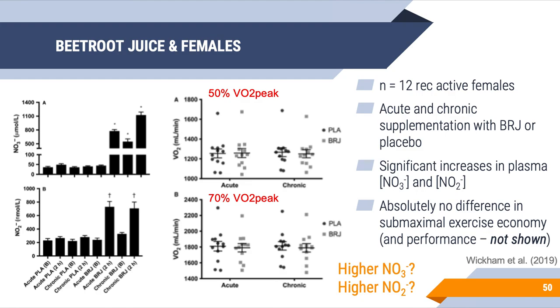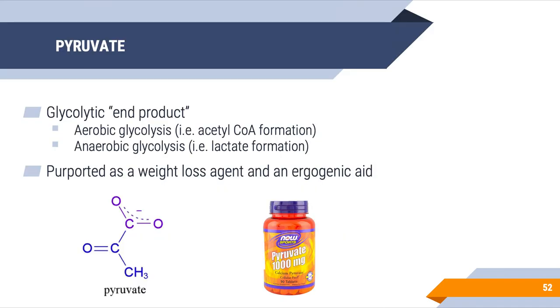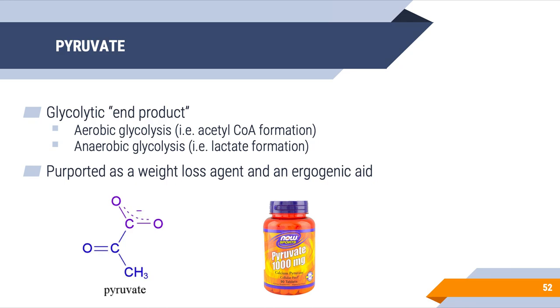The last ergogenic is pyruvate supplementation. Pyruvate is a glycolytic end product — through aerobic glycolysis it forms acetyl-CoA for the Krebs cycle and electron transport chain, and through anaerobic glycolysis it forms lactate. Pyruvate has been purported as both a weight loss agent and an ergogenic aid. Rodent literature suggests pyruvate might facilitate weight loss through reduced food intake, increased energy expenditure, increased fat oxidation, or increased thyroxin — raising thyroid hormone to stimulate metabolic rate.